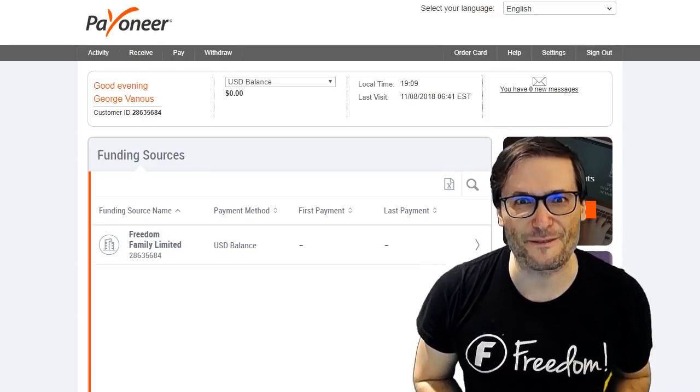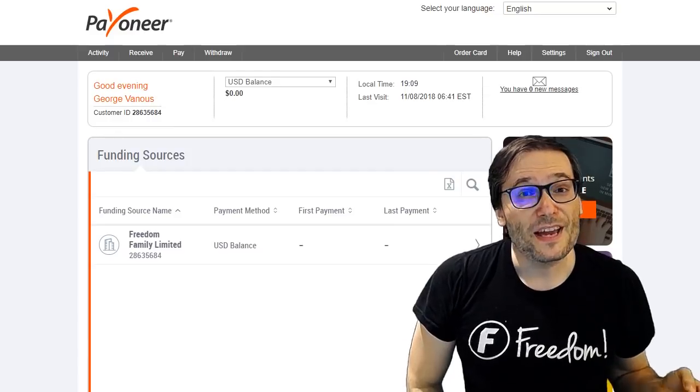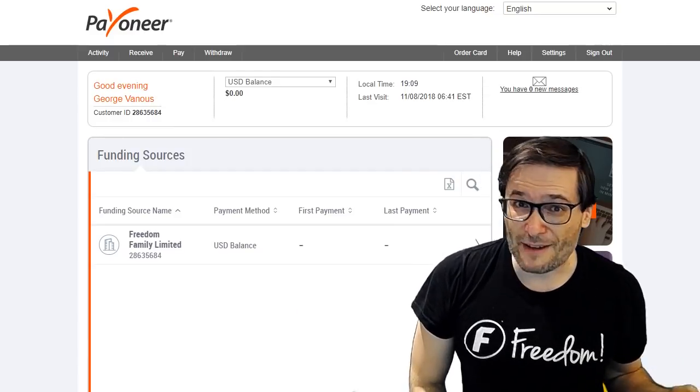What do you think of Payoneer, Freedom Family? Tell us down there in the comments below your experiences with this platform, because I imagine many of you may have never heard of Payoneer.